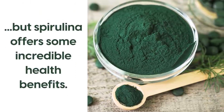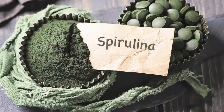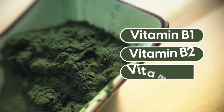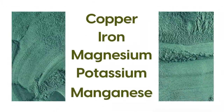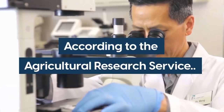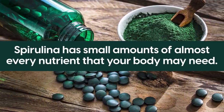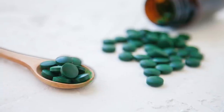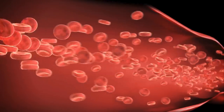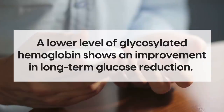Spirulina may reduce fasting blood glucose concentrations because of its many different nutrients. It is full of vitamins B1, B2, and B3, and also has decent amounts of copper, iron, magnesium, potassium, and manganese. According to the Agricultural Research Service, spirulina has small amounts of almost every nutrient your body may need. Those who consume spirulina also show lower levels of glycosylated hemoglobin — a special test that measures the amount of glucose in your blood — and a lower level indicates an improvement in long-term glucose reduction.